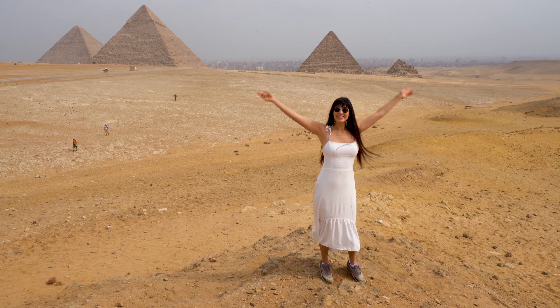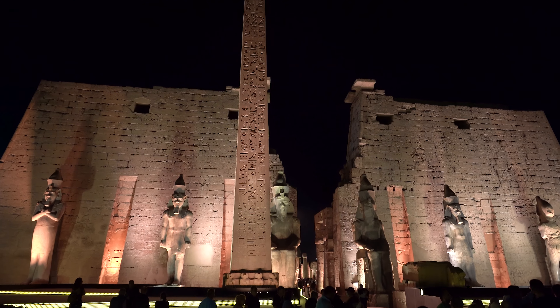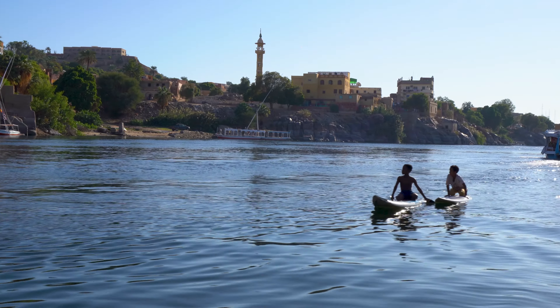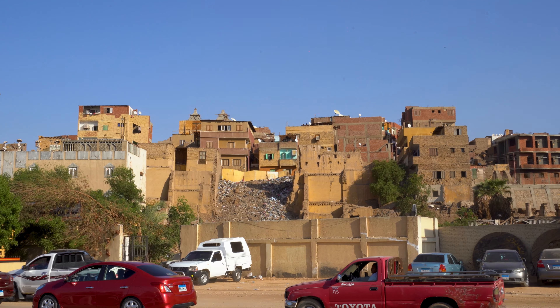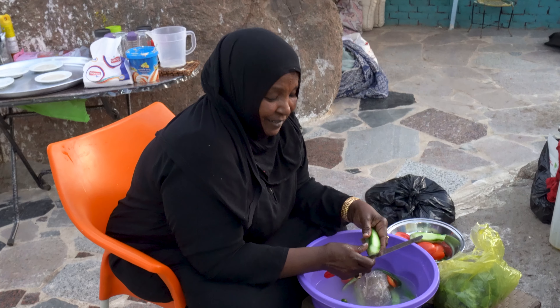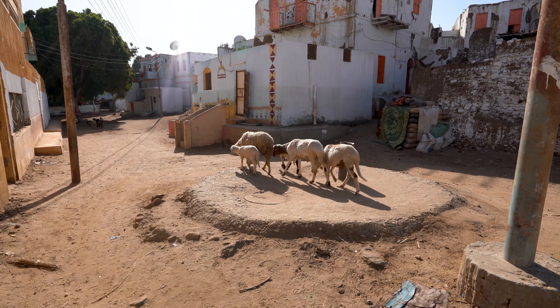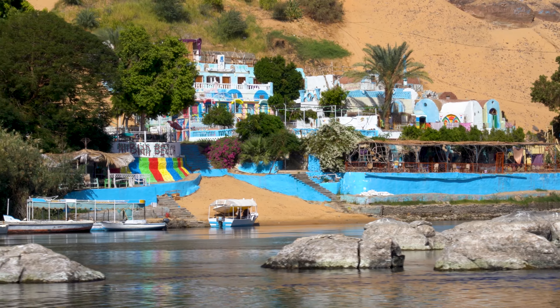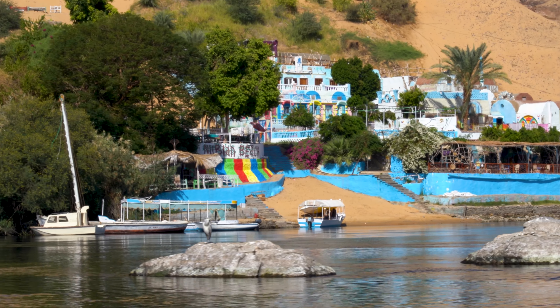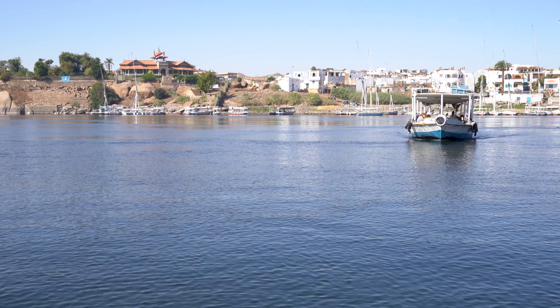After the sensory overload of Cairo and the grandeur of ancient Luxor, we found ourselves further south in Aswan, specifically Elephantine Island, home of the Nubian people. The island is a boat ride away from the center of Aswan, and it's quiet here, serene — a world away from the chaos of Egyptian cities, and a much-needed escape for us.